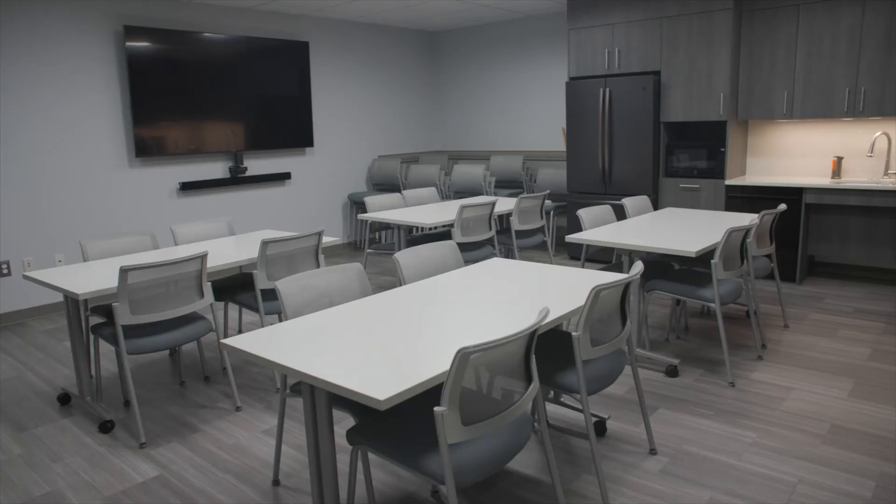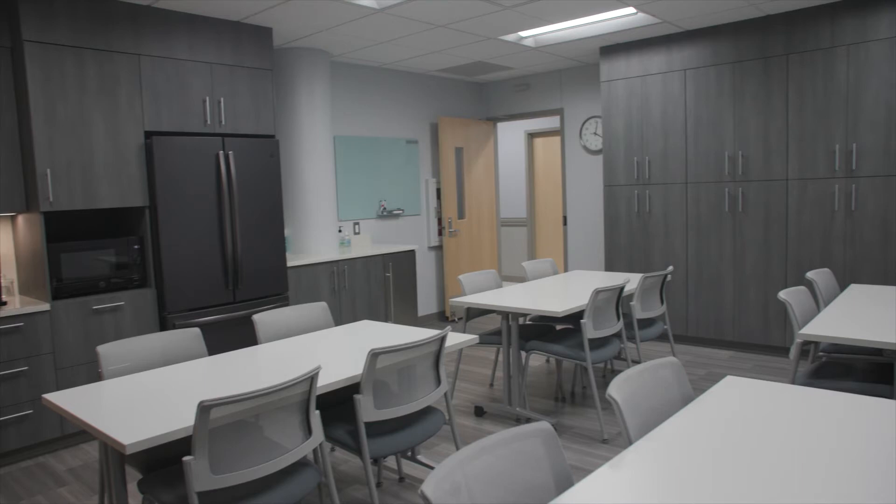On a given day we may have 45 staff working in the health center, and this particular room is their conference room and break room, and it's worked very well. We've got the TV where we can do professional development and training and an opportunity for folks to take their breaks during the day.